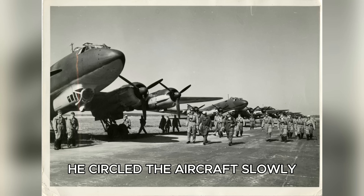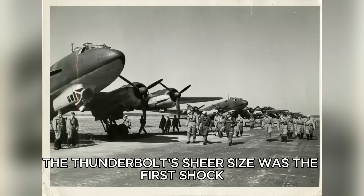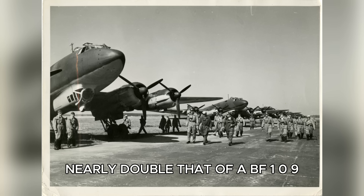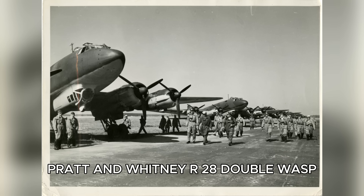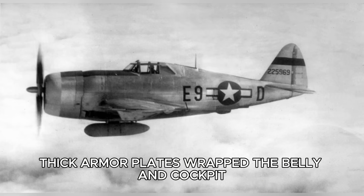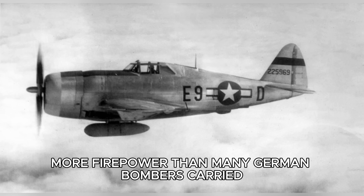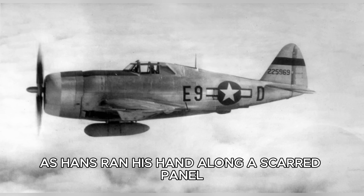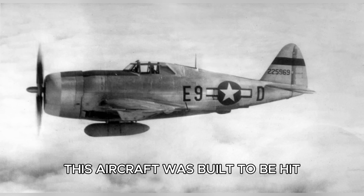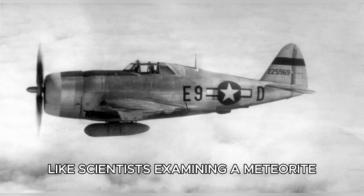He circled the aircraft slowly, boots crunching against gravel, breath curling into the cold November air. The Thunderbolt's sheer size was the first shock. Fully loaded, it weighed more than 7,600 kilograms — nearly double that of a BF-109. Its enormous cowling housed the two-row Pratt and Whitney R-2800 Double Wasp, a radial engine of astonishing complexity and power. Thick armor plates wrapped the belly and cockpit, and the wings bristled with eight .50 caliber Browning machine guns — more firepower than many German bombers carried. As Hans ran his hand along a scarred panel, feeling a deep dent caused by a 20mm cannon shell that had failed to penetrate, he felt something unsettling. This aircraft was built to be hit.